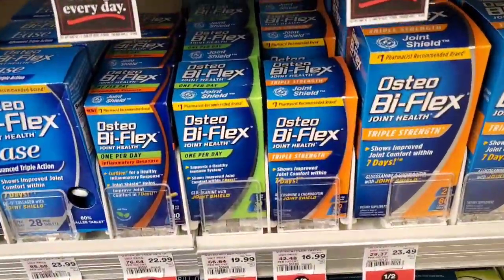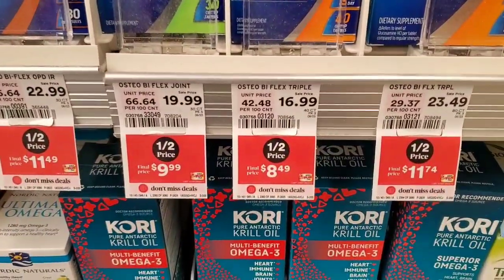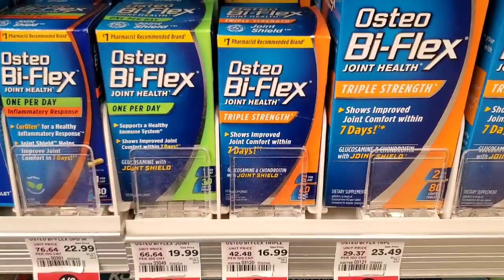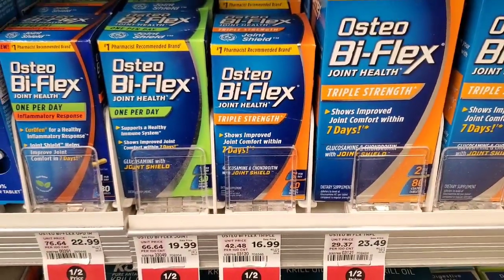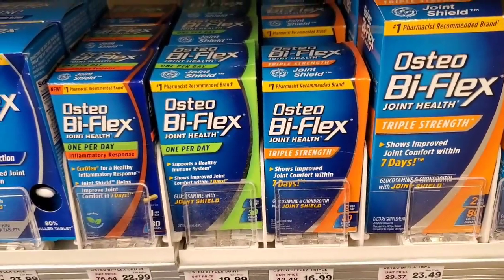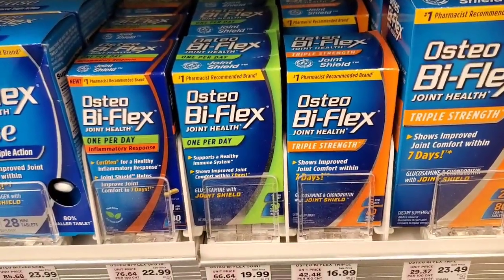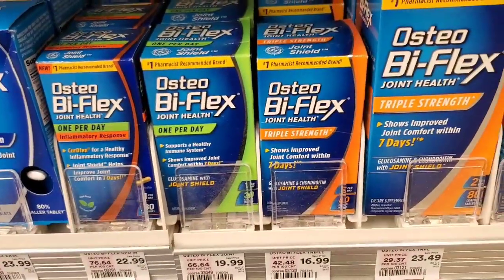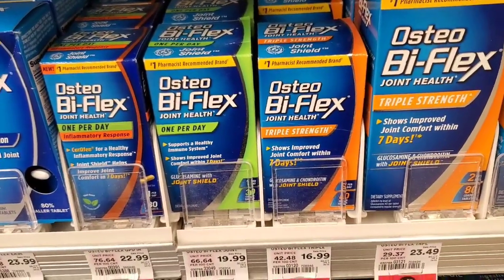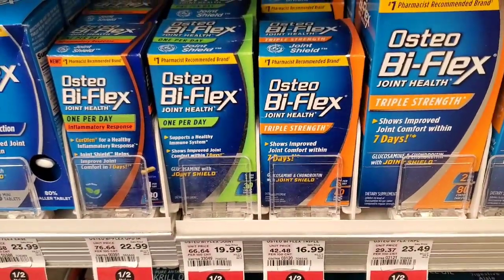Osteo Bi-Flex, 40 count, is $8.49 this week. There is a Shop Rite digital coupon that takes off $5.00, so we're walking out paying $3.49. You'll want your Shop Rite account connected to the Coupons.com app — there's also a $5.00 off option through Coupons.com, so either or. Final cost: $3.49 out of pocket.